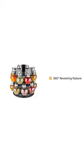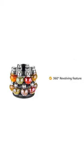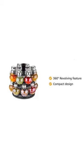This spice rack has a 360-degree revolving feature, which helps to find the desired spice quicker. It will also add beauty to your kitchen area as it has a compact design that only takes a small place in your kitchen cabinet.